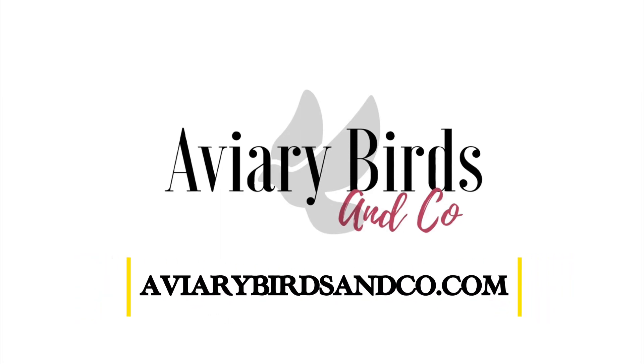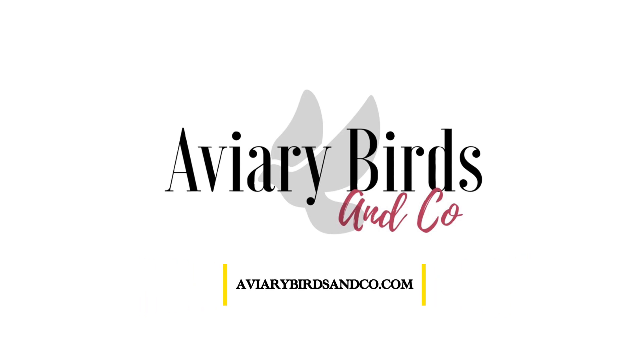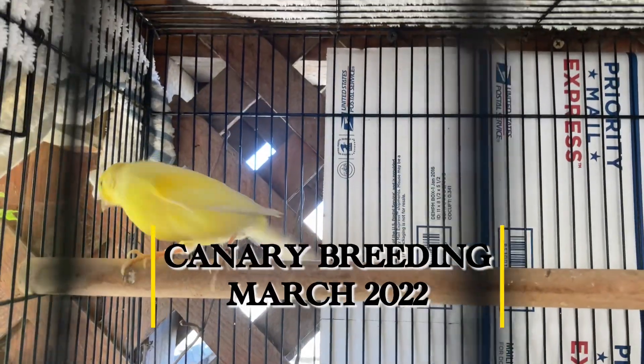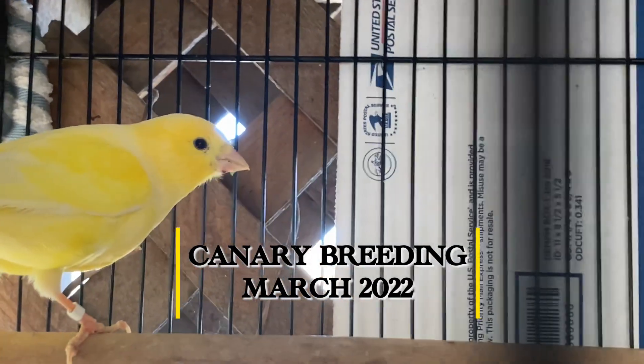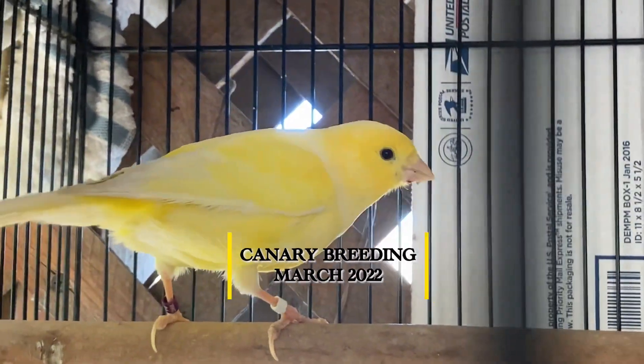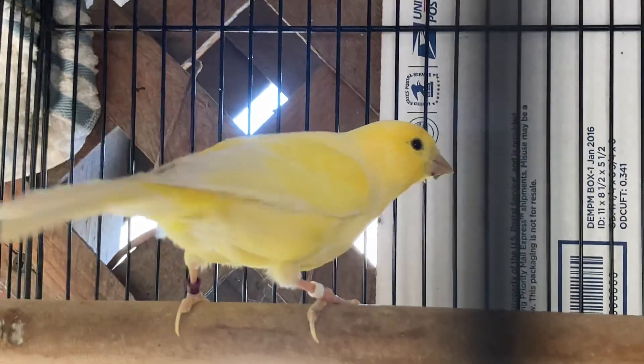Hey everybody, welcome back to another Aviary Birds and Co video. We have a quick one today — it's going to be an update on our canaries. Spring is around the corner, so we went ahead and introduced our canaries. For those of you who aren't familiar, I do have Belgium Waterslagers. I've had these canaries for about five to six months now. I purchased them from californiacanaries.com — if you guys are from California, they do offer shipping.